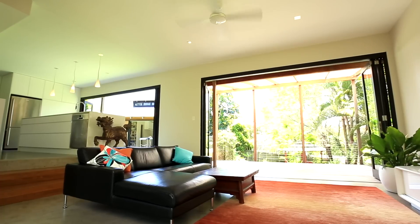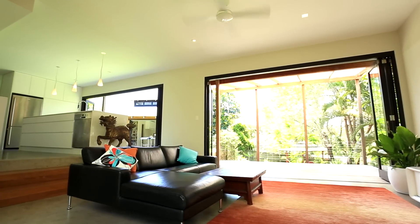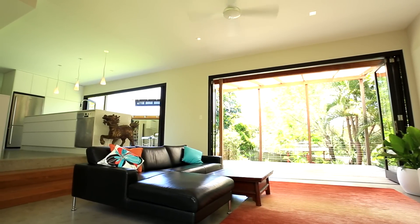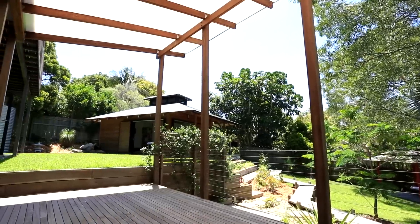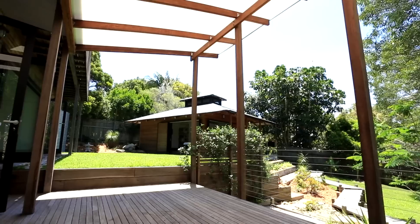Thanks for that, Adam. And your favourite aspect of the home? My favourite aspect of the home would be the living room with the double bi-fold doors that open out onto a garden on either side, and then with the deck you get the cooling winds coming up through the gully and a gentle outlook over the house. That's where I'd like to be.